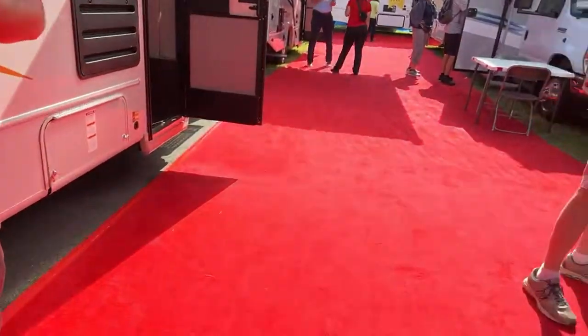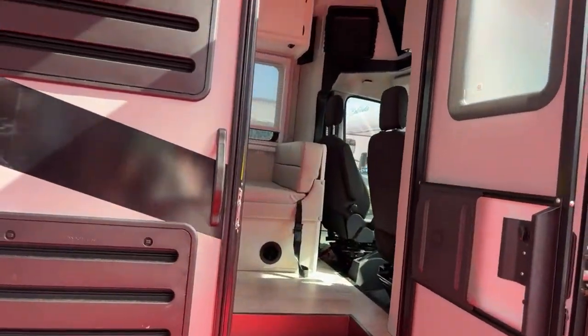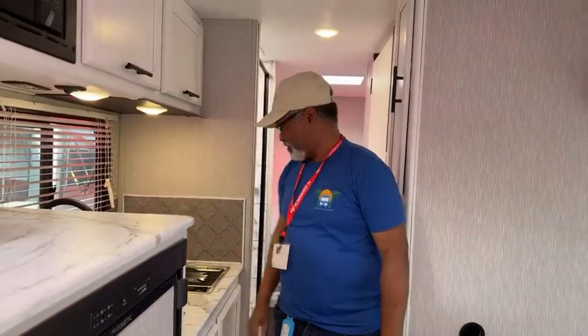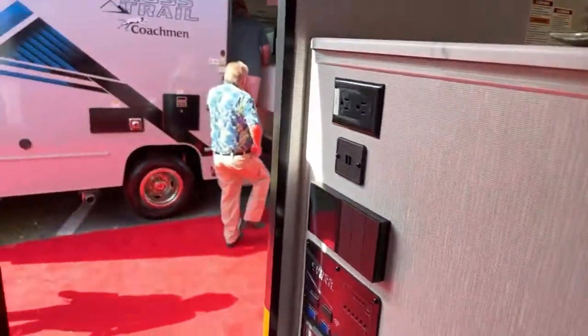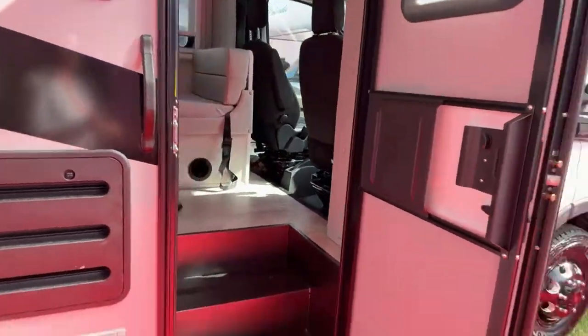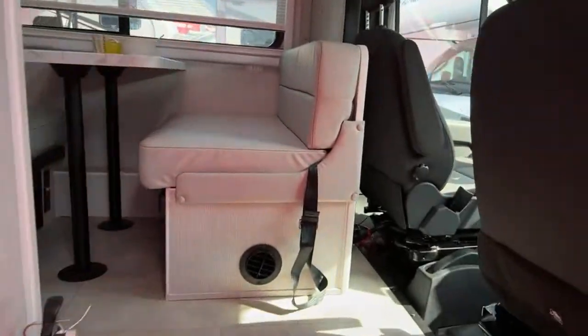Let's go into this one. It's a 2023 Coachman Crosstrail 20XG. There's no price listed on this one.